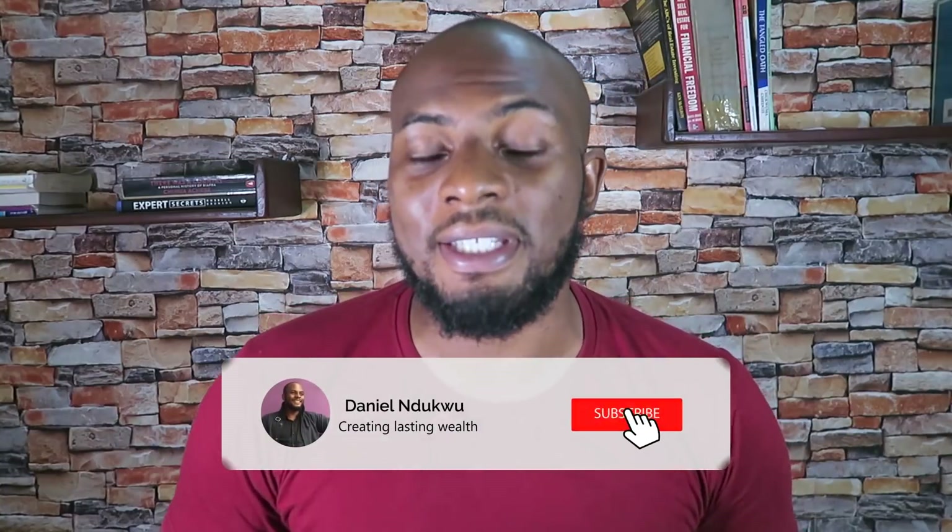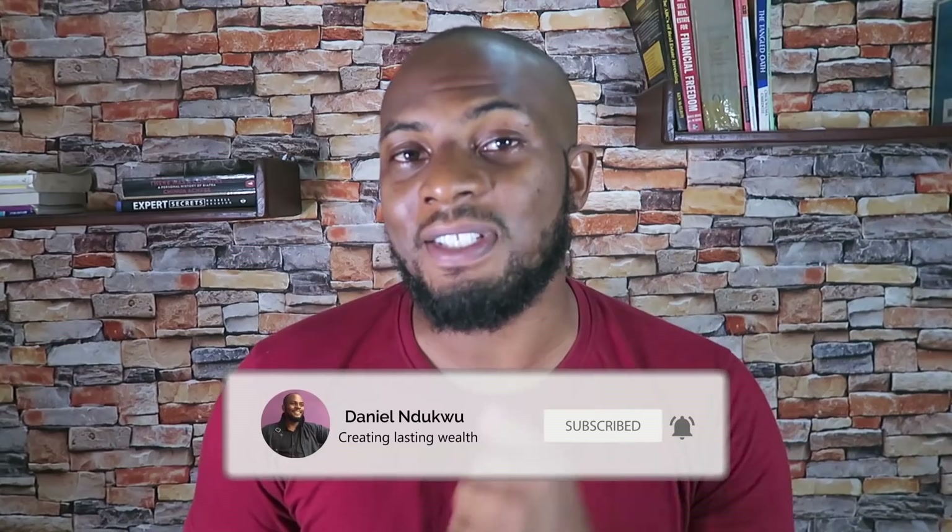If you're interested in the latest in-depth, honest reviews, as well as tips and tricks to grow an online business, then make sure you subscribe to the channel. Now let's dive into the Ecwid review.